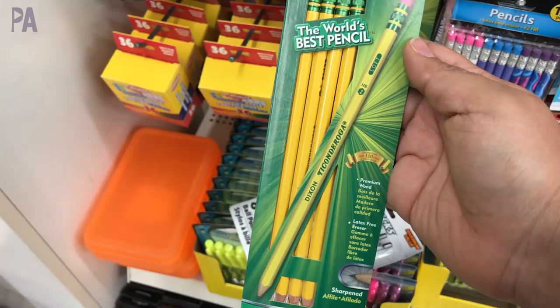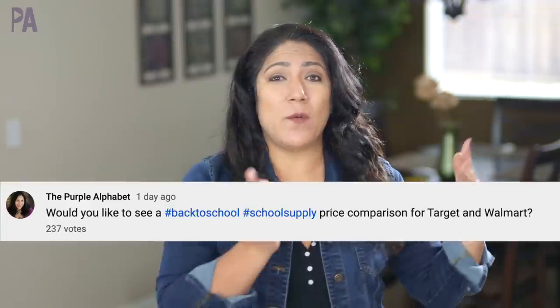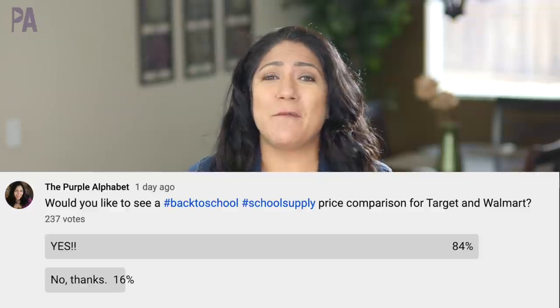We've been doing a lot of back-to-school shopping, so I asked you guys if you wanted to see a price comparison between Walmart and Target to find out which one had the better deals for all those great back-to-school things. You guys said yes, so in today's video, we're heading over to Target and Walmart to do a price comparison on back-to-school supplies.